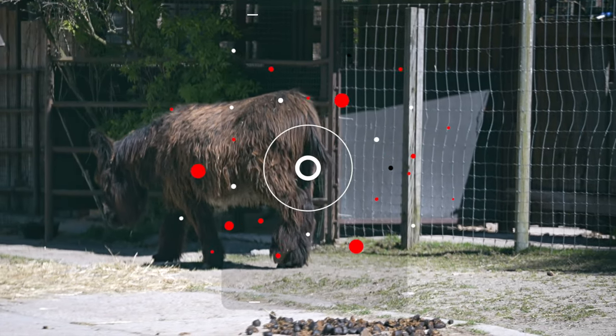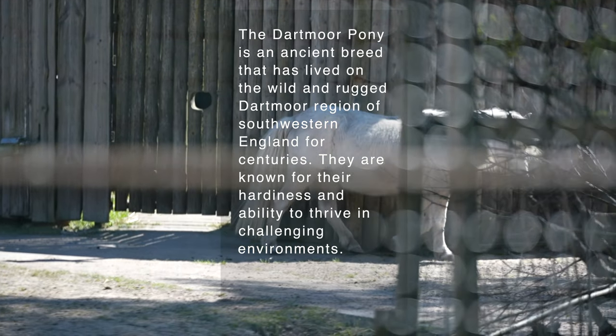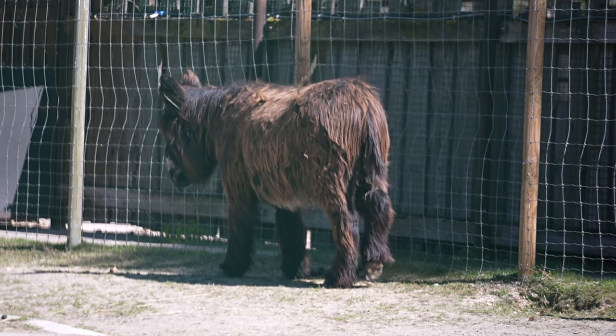The Dartmoor Pony is an ancient breed that has lived on the wild and rugged Dartmoor region of southwestern England for centuries. They are known for their hardiness and ability to thrive in challenging environments.